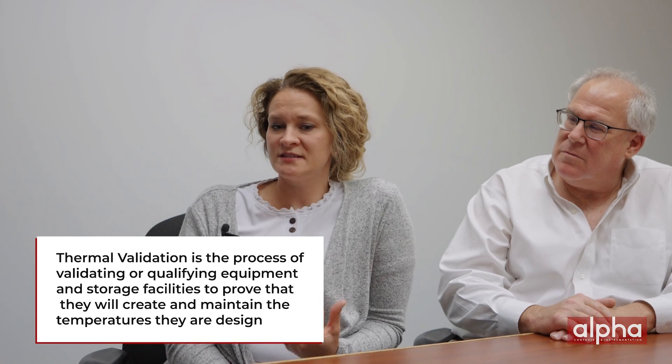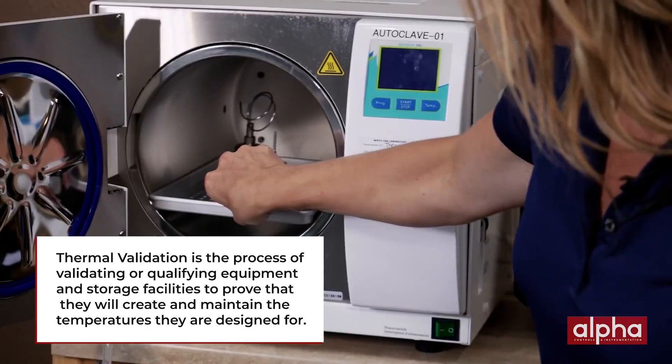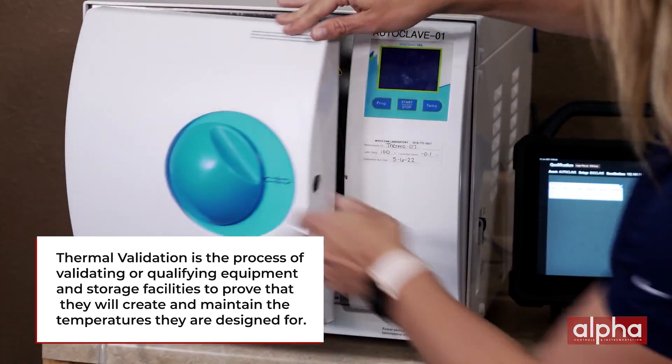Thermal validation is temperature mapping of a controlled stability chamber. Because pharmaceutical products are stored in those chambers and they're very sensitive to fluctuations in temperature, we perform thermal validation tests to prove that that chamber is going to perform the way it should. Thanks, Julie.